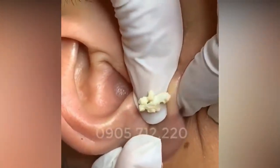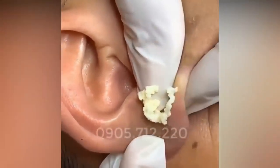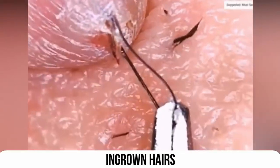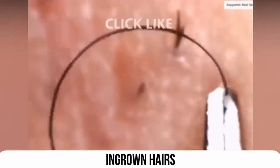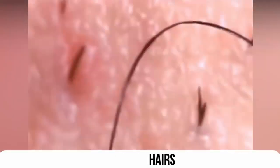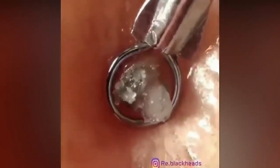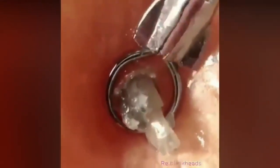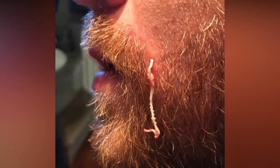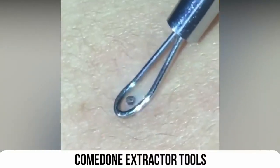Ear assists, ingrown hair, macro pops — what about pictures of pops? Or even comedone extractor tools?